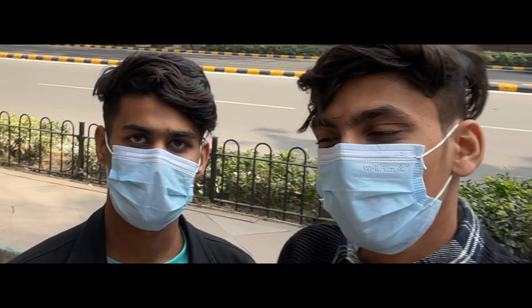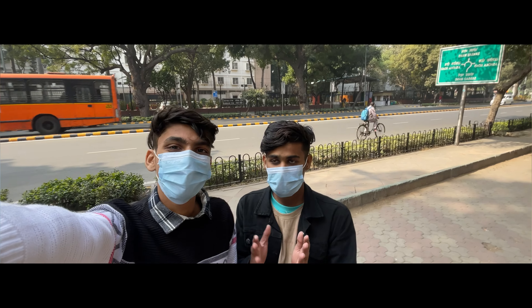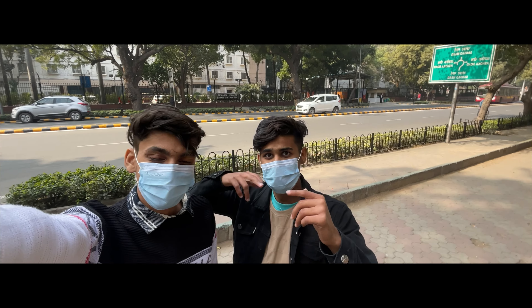Welcome to my day one vlog. We are going to visit India Gate in this vlog. So guys, we are going to Palia Mint. Enjoy the video.